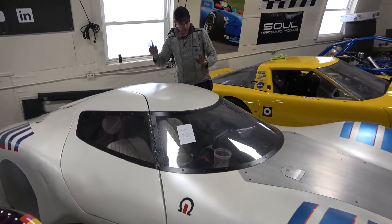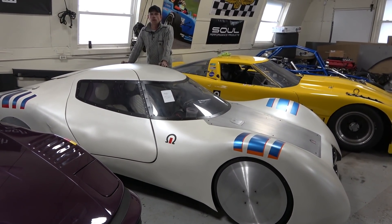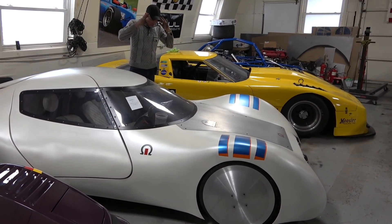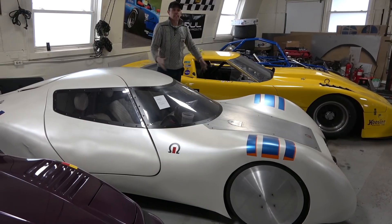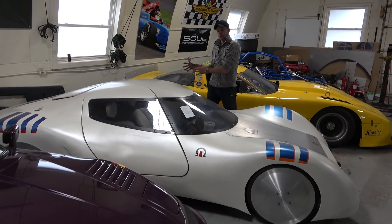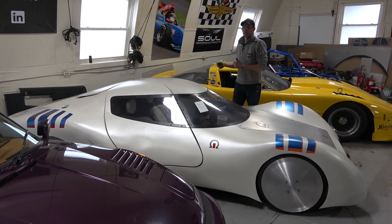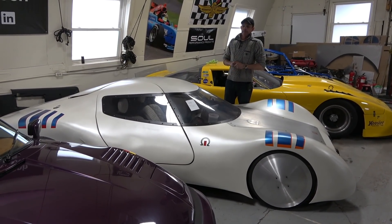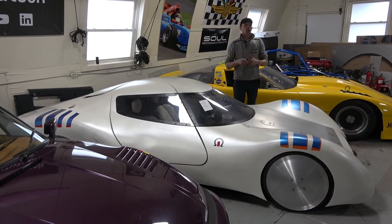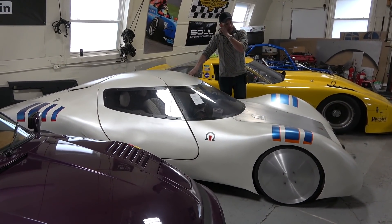I built it in 2012-2013, showed it at one private party, and then parked it in my garage for a bunch of years. The reason being — and a lot of you won't understand this — is that if you build something incredible but no one gets to see it, no media will pick it up, and you don't have the money to build a whole manufacturing operation, then there's nothing you can do with it. The world won't care. So that's why I shelved it, and I was tired and burned out after building it for years.